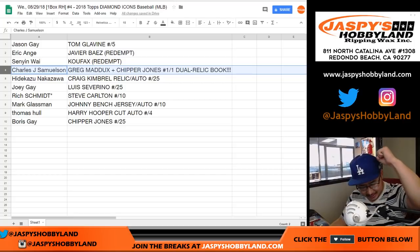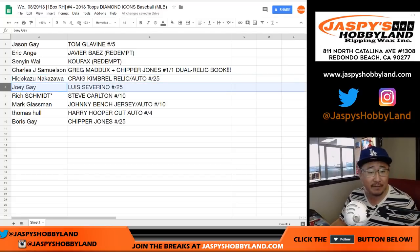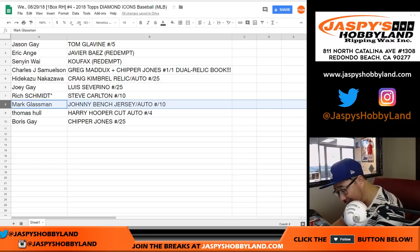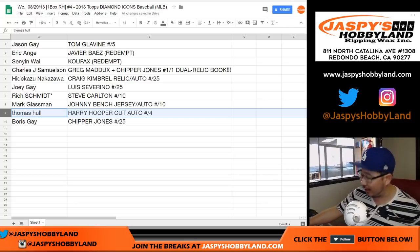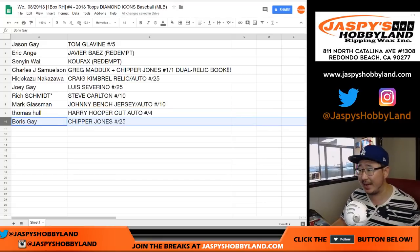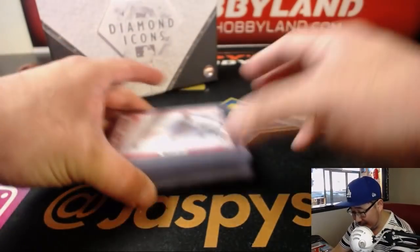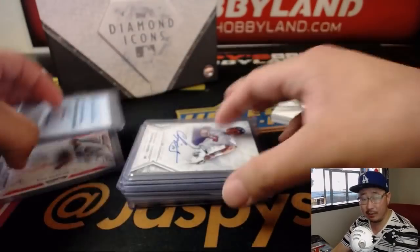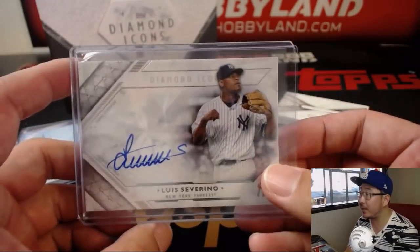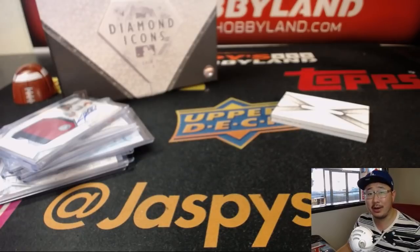John, all aboard the Big Hit Express, whoop whoop! Hiddick Hazoo with the Craig Kimbrell relic auto to 25. Joey with the Luis Severino to 25. Rich with the Steve Carlton to 10. Boombox with the Johnny Bench jersey auto out of 10 - red ink autograph as well. Thomas Hull with the Harry Hooper cut auto - all aboard the Big Hit Express, whoop whoop! And Boris with the Chipper Jones to 25. Very nice - and there you have it ladies and gentlemen, beautiful 1 of 1 book, awesome hits. Thanks everyone for getting into 2018 Topps Diamond Icons Baseball. Keep an eye out on jaspyshobbyland.com and we'll see you next time. Bye!